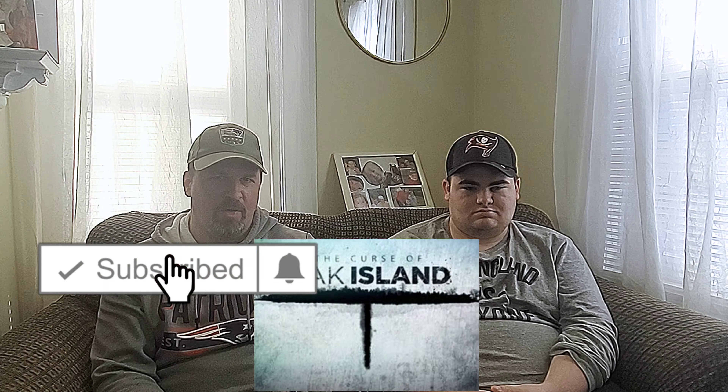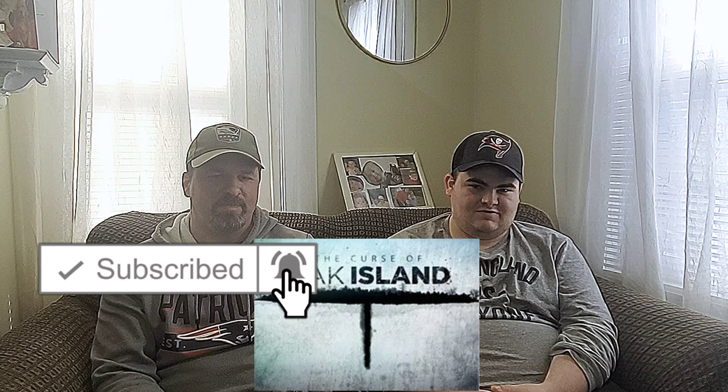So if you guys like this video and want to see some more, put your thoughts down below. And as always, hit that like and subscribe. Until next time.